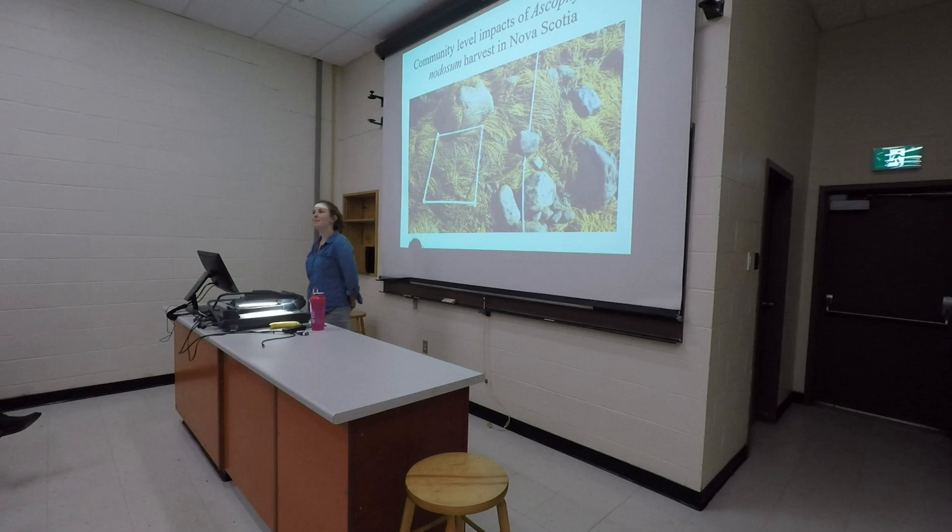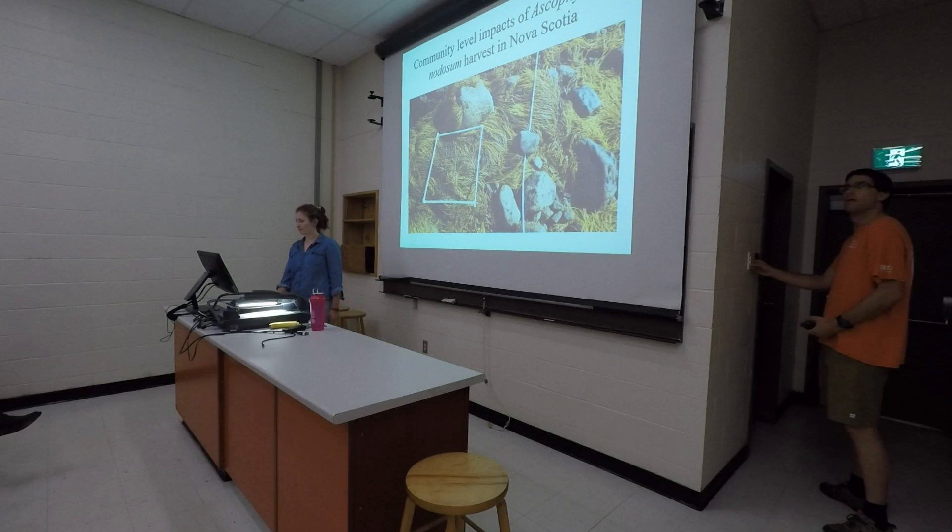Welcome everyone, thank you so much for coming. I'm Meredith, and today I'm going to talk to you about one of my favourite things, which is seaweed. I'm going to tell you about how harvesting a specific seaweed in Nova Scotia is affecting other species.